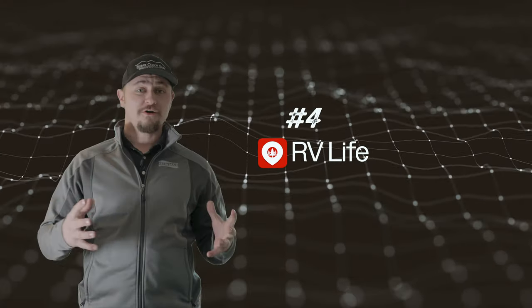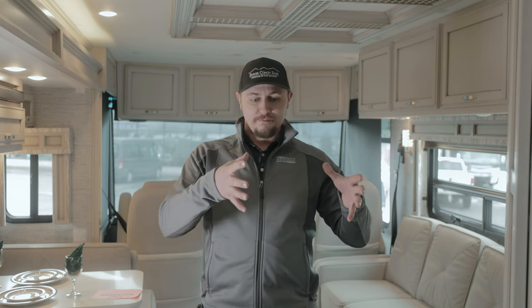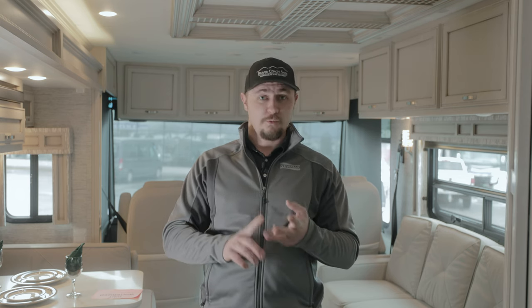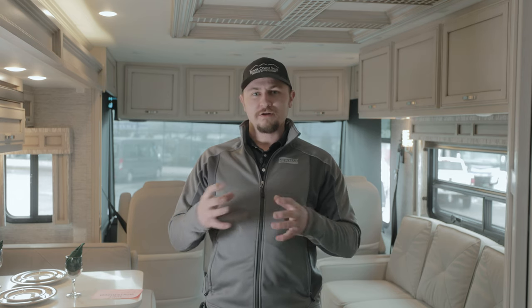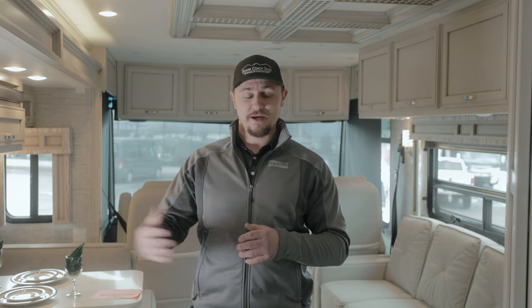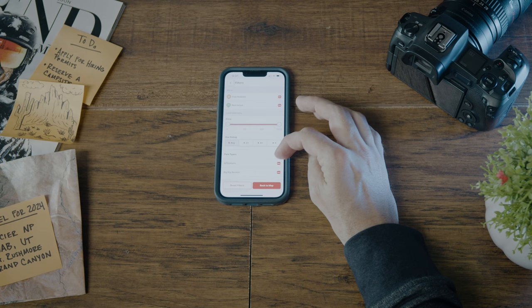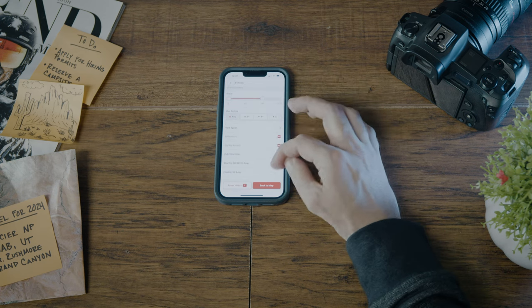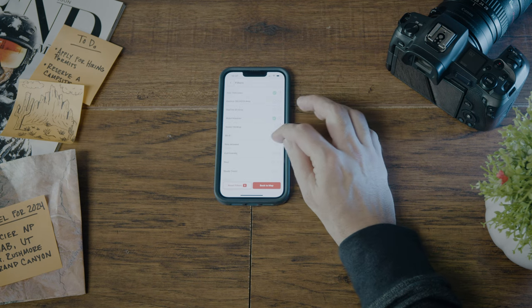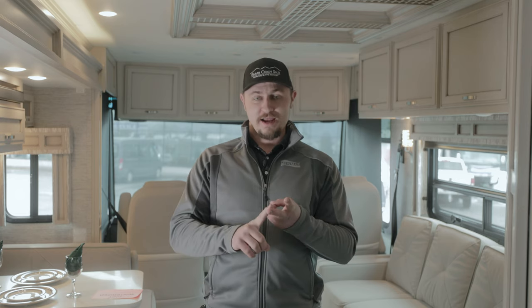For app number four, this one's called RV Life. This is a very widely downloaded app and one of my favorites for planning a trip. It's more specifically defined for RV GPS — you can add in your length, height, and weight. It allows you to plan a trip in more depth, adding multiple stops and planning around the size of your RV. RV Life has really focused on the travel aspect of getting to your campsite. They also have the ability to look up and book campsites, but from the GPS standpoint, RV Life has been the best RV GPS I've found outside of a built-in Garmin unit.